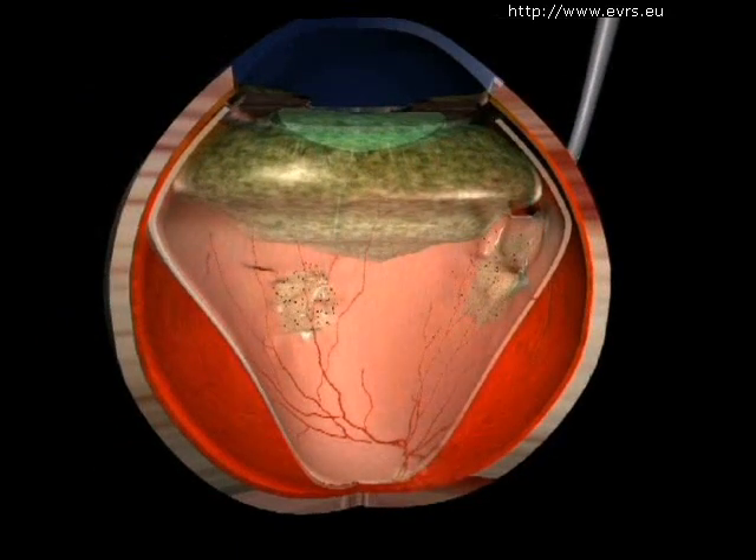When the retina is retracted, surgery becomes much more complicated and the chances of healing are severely diminished.